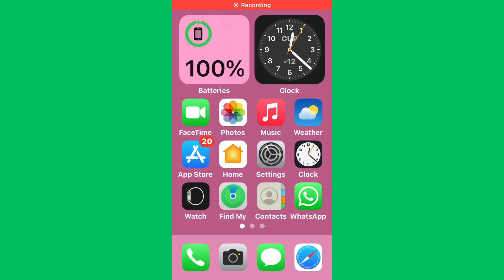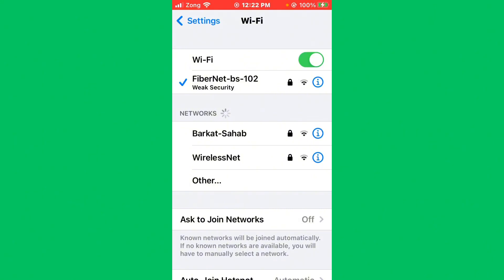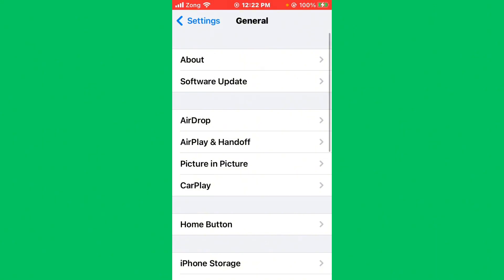To fix this common Spotify issue, first of all open Settings and tap on Wi-Fi. Make sure that your Wi-Fi is connected with a strong internet connection. If you don't have Wi-Fi, turn on your mobile data by selecting your 4G or 5G internet connection.